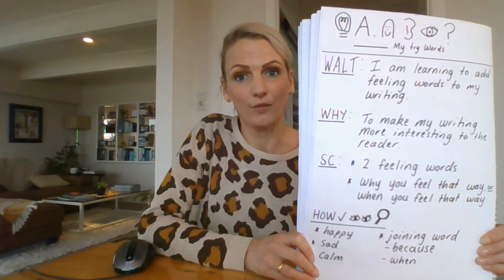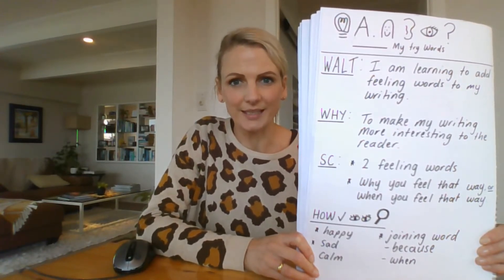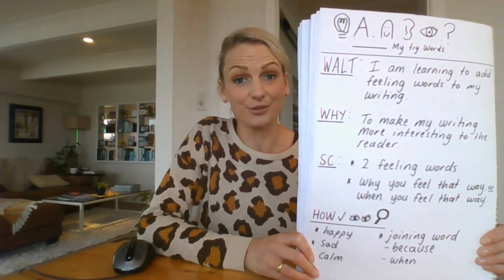For this writing piece you will need to have watched the YouTube clip of the Colour Monster story. Most of you would have heard this story in class read by your teacher, but you'll need to refresh your memory and have a listen to it again.